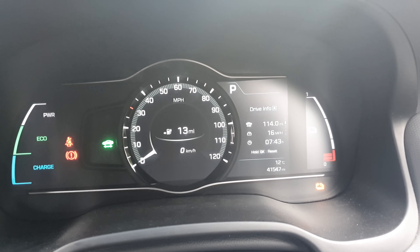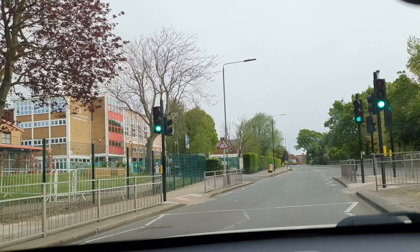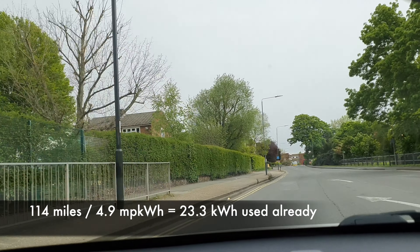It's quite early on a Sunday morning, and we've got 10% of battery left after what we did yesterday. We've done 4.9 miles per kilowatt hour on 114 miles, so that tells us how much energy we've consumed so far, just dividing one by the other. Canionic is on, and it states we've got 10% state of charge on 12% battery management system state of charge.